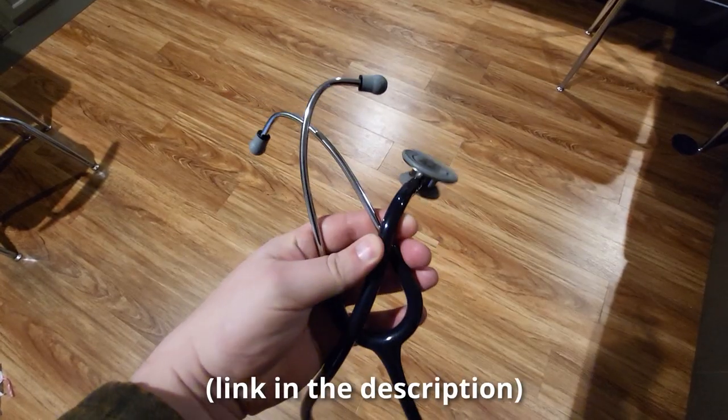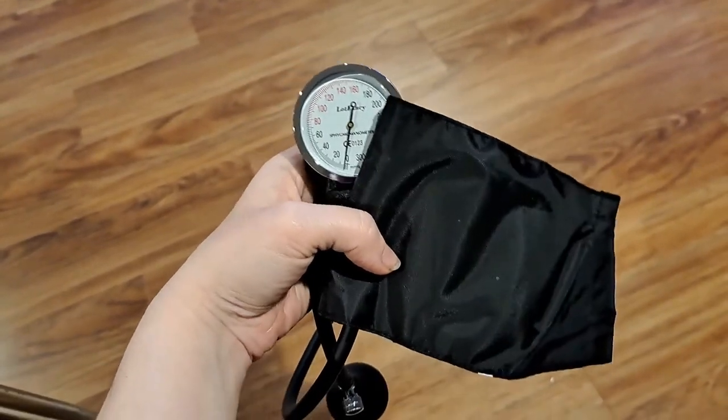You do need a stethoscope. They say you need a manual blood pressure cuff, but I don't know if I ever used my manual blood pressure cuff at clinicals — maybe once, because I didn't like the mental health unit's cuff. Everywhere I've gone they've had those available, so I didn't need to bring my own. You should maybe bring one just in case, but the only medical equipment of my own that I've actually used is my stethoscope.